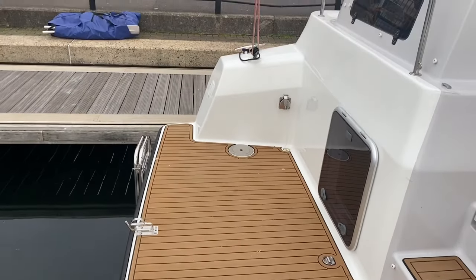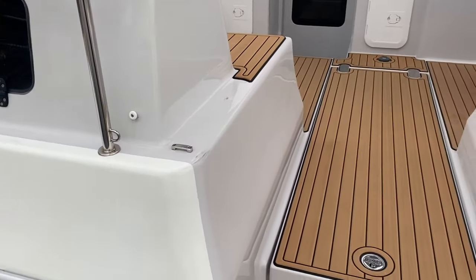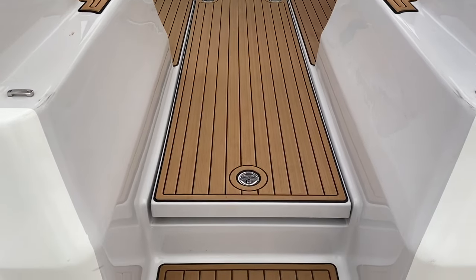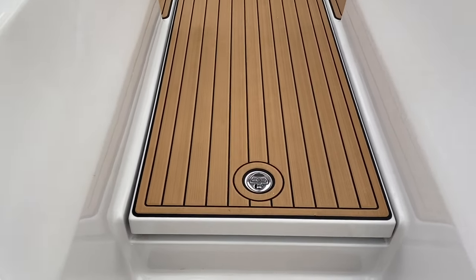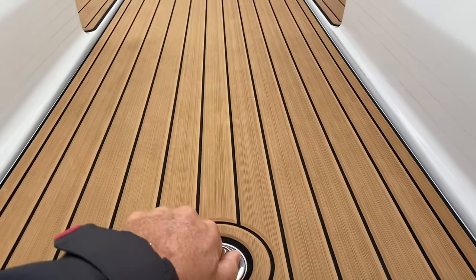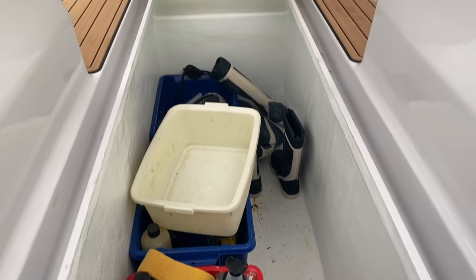And then when you turn towards the cockpit, you've got this lovely wide entrance. And just underneath the floor here is a wonderful feature of the boat, which is a great storage area. Easily accessed, very simple. There's plenty of room for all your bits and pieces.